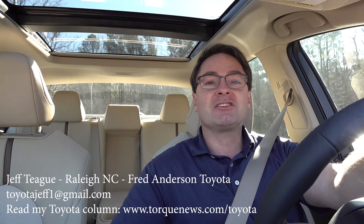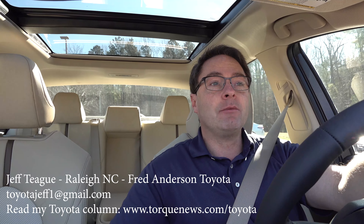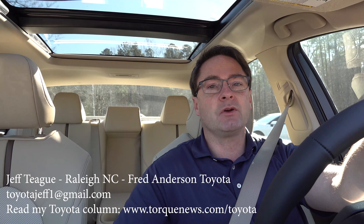Hi everyone, I'm Jeff Teague with Fred Anderson Toyota in Raleigh, North Carolina. Today we're going to talk about the panoramic glass roof, specifically the one you find on a 2020 Camry.